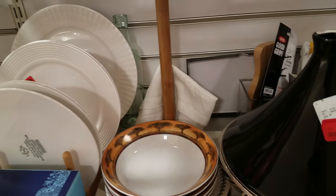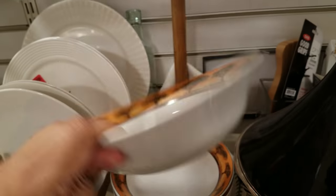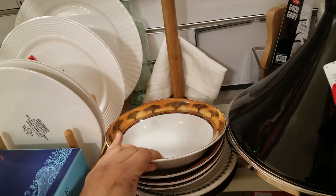$2.50 for that one, and I see some bowls. Oh look at these bowls right here. They want six dollars. They have like trees on them. They're all the same right there, so nothing new there.